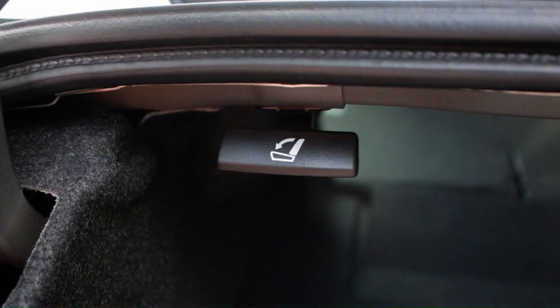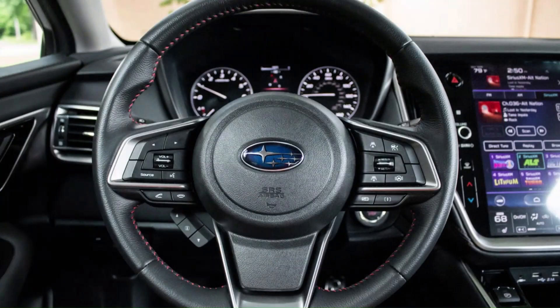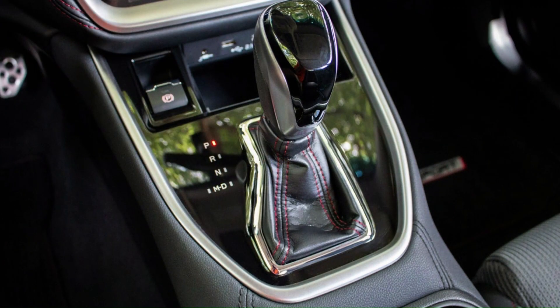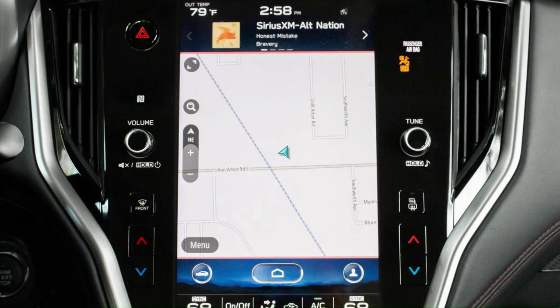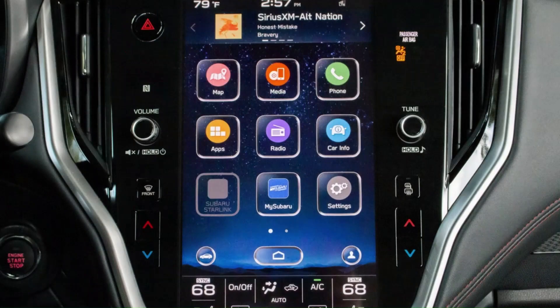After spending a week with the serviceable but slightly underwhelming base engine, the ideal Subaru Legacy would have to have the turbo. The Limited XT begins at $35,095 including $900 for destination. With options like heated seats, a heated steering wheel, blind spot monitoring, and rear cross-traffic alert standard, that's where it would stay. It's a fair amount more than the $30,090 car reviewed, but if you can swing the turbo, get it.